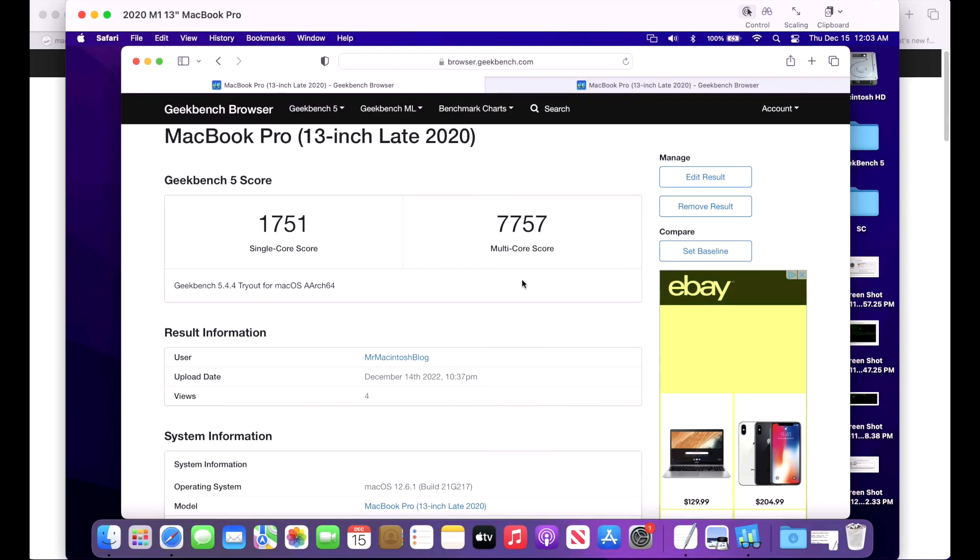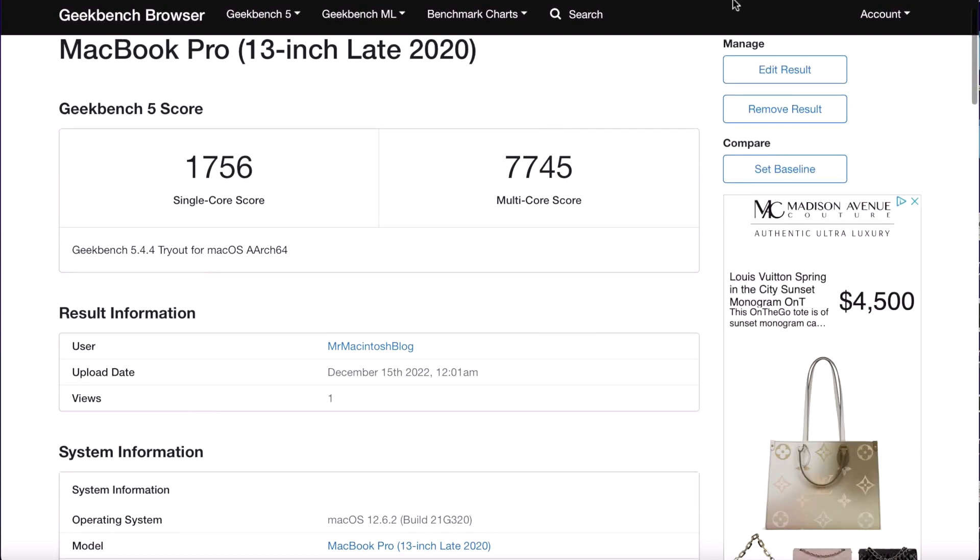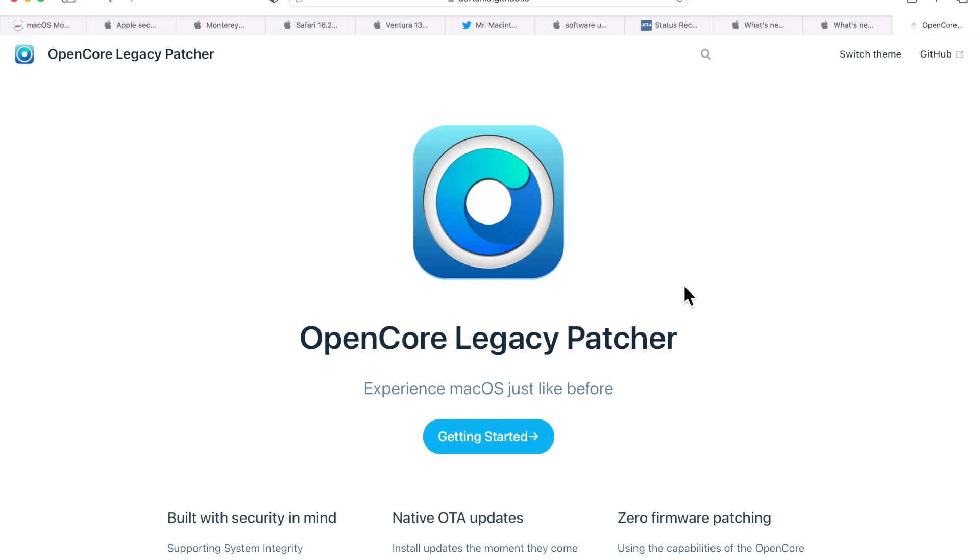Now let's look at Geekbench 5 benchmark scores. When running benchmarks I close all apps, plug into power, and ensure no Spotlight indexing is happening. On 12.6.1 we had a single-core score of 1751 and multi-core of 7757. After updating to 12.6.2 we got 1756 single-core and 7745 multi-core — very close, which is exactly what we want to see, confirming no performance issues with the update.